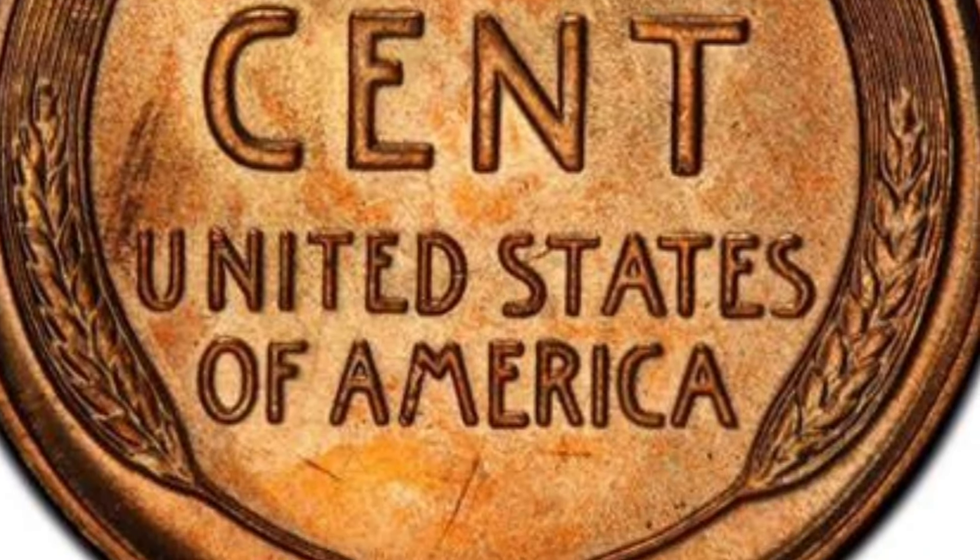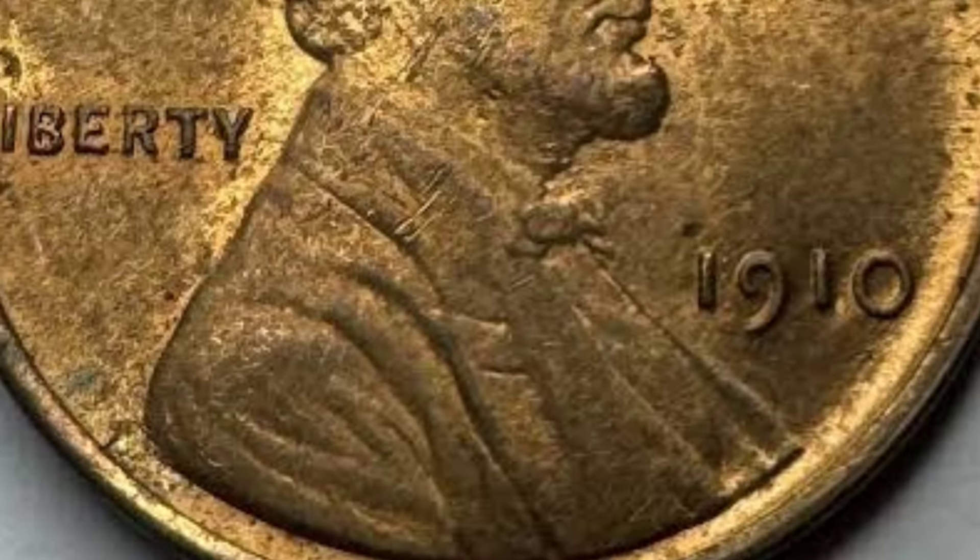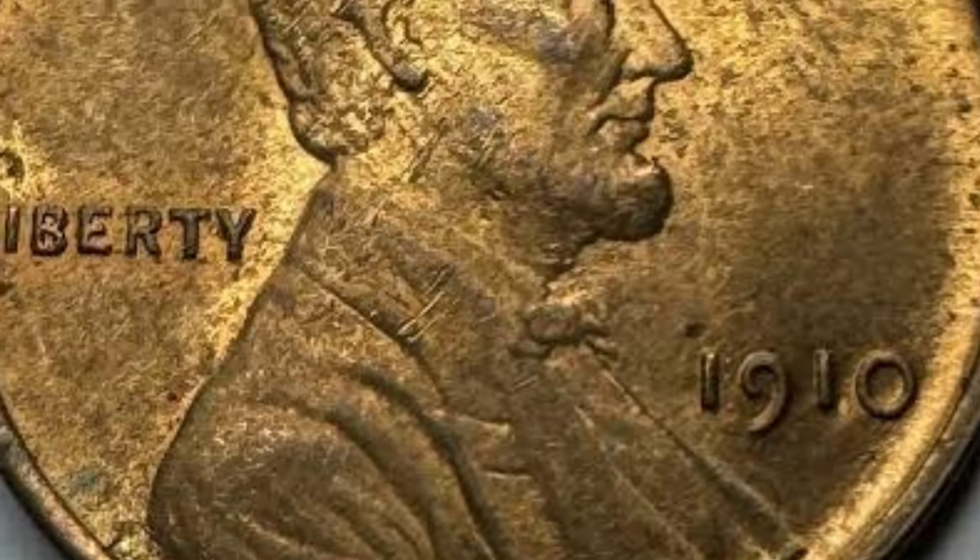A semi-key issue is part of the 1910 production of Lincoln pennies. The San Francisco mintage of cents produced a coin that has become scarce today.